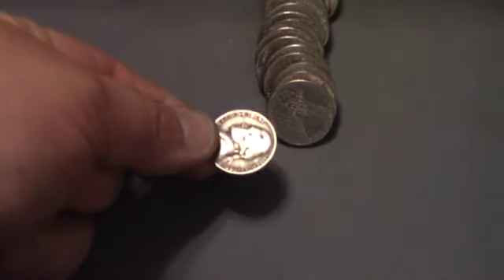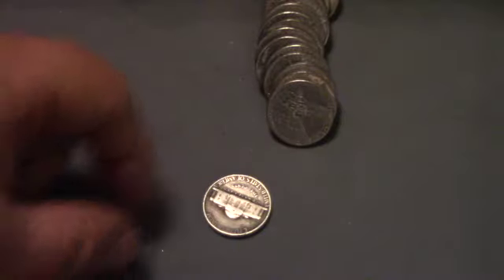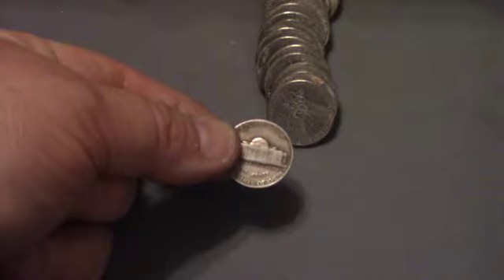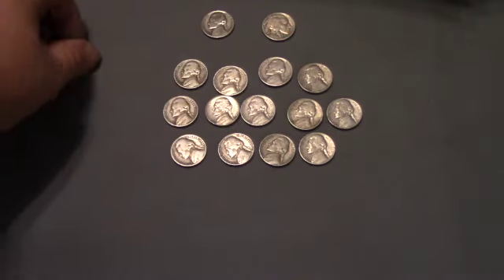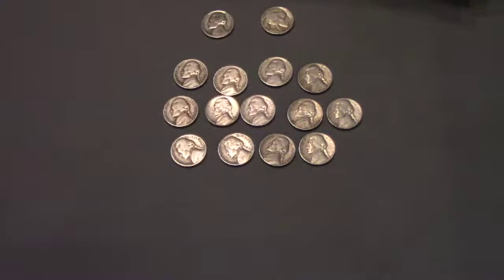Same roll, and we've got a 1942 — but it's not silver, it's a Philadelphia. And that's a wrap for box two. We ended up getting 15 finds in box two, including the 1944 war nickel and the 1928 S Buffalo Nickel.